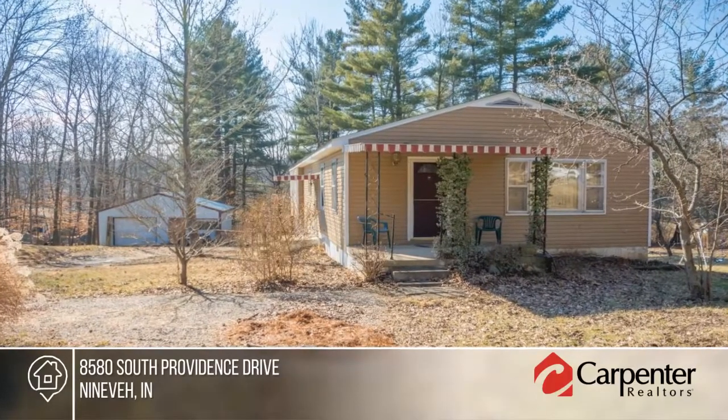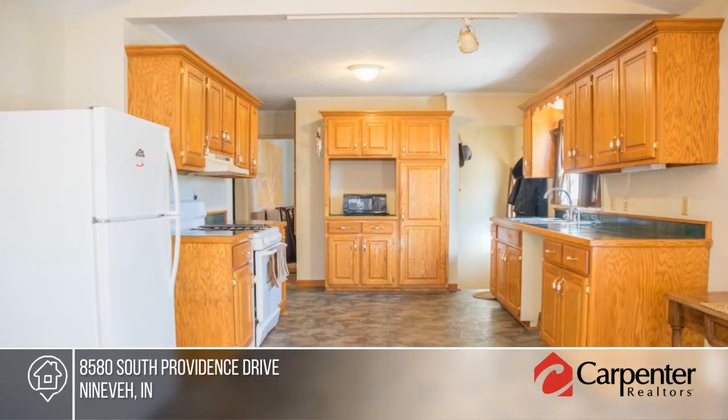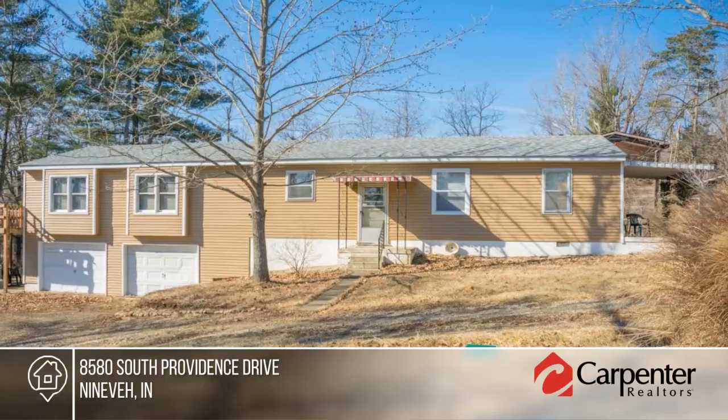You don't want to miss this spacious home with walkout basement on one and a half wooded acres. The large kitchen is open to the family room, and the master bath offers a whirlpool tub, shower, and large walk-in closet. There's room to grow and run on this spacious lot.